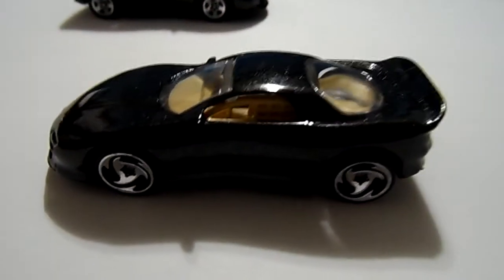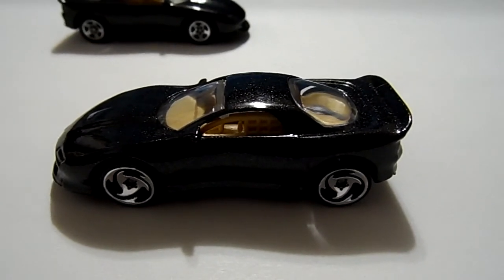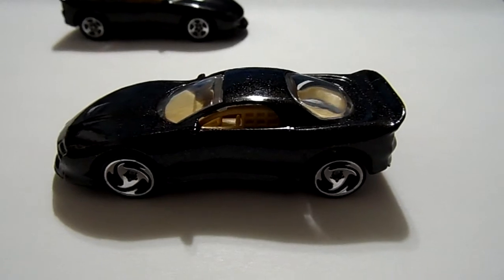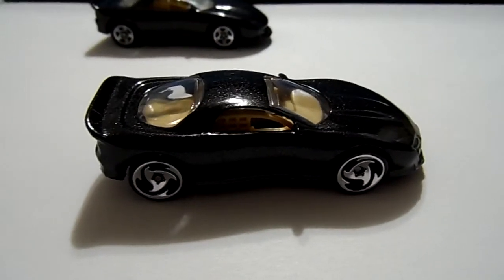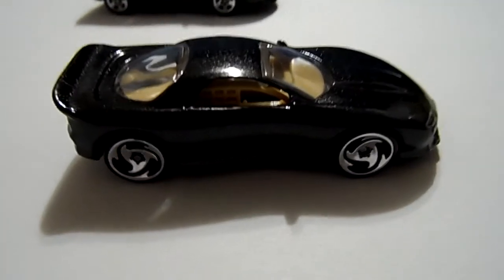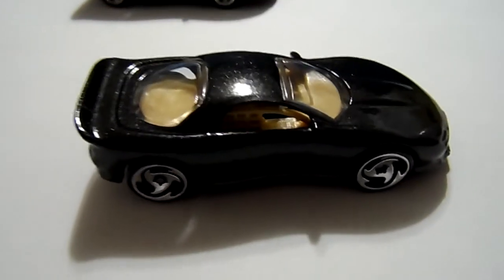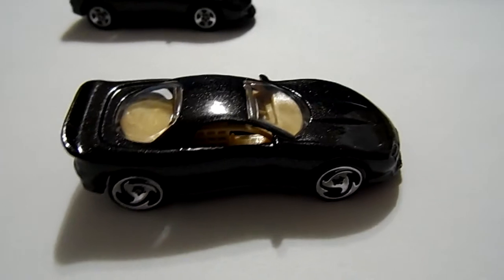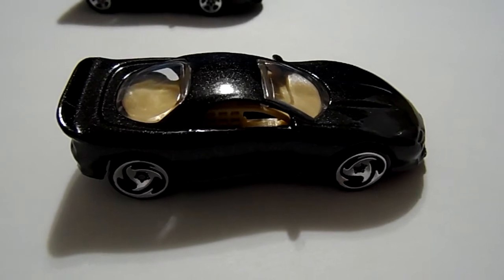And there's the razor wheel variation. Again, it's a metal flake black with a tan interior — really nice cars, really nice paint job. These are exclusively only available in the five packs back in 1995.